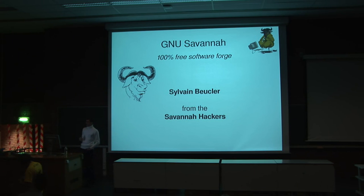I am Sylvain, I am part of the Savanna Hackers group, and I'm going to talk to you about Savanna.